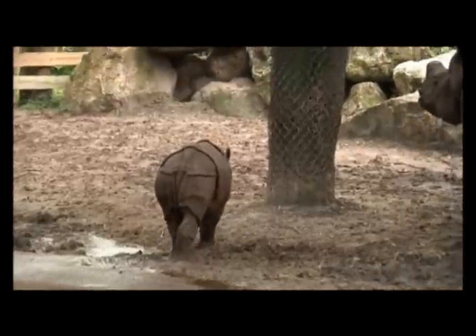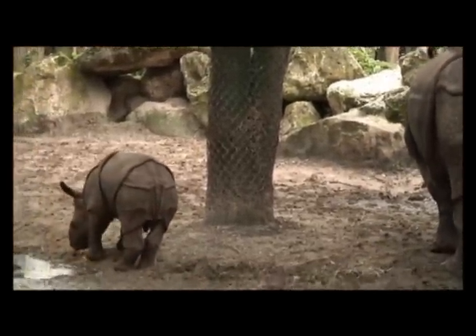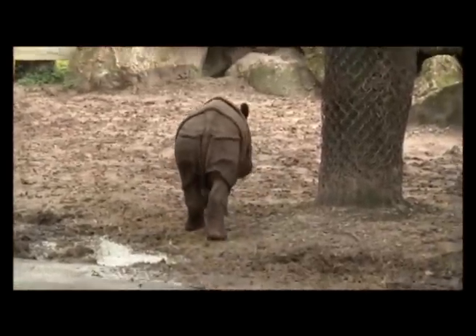The father of this calf is actually in an adjacent exhibit. We don't put them together. He comes in here in the evening and has the exhibit to himself, and they have the back area in the evening to themselves. So we keep them separated purposely.